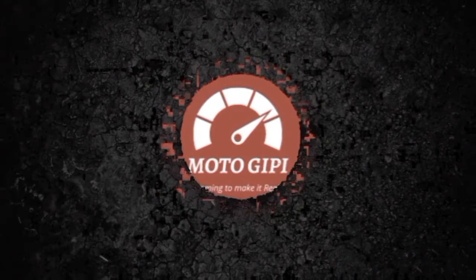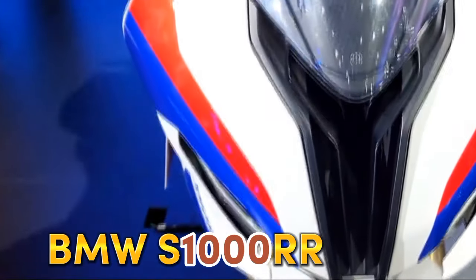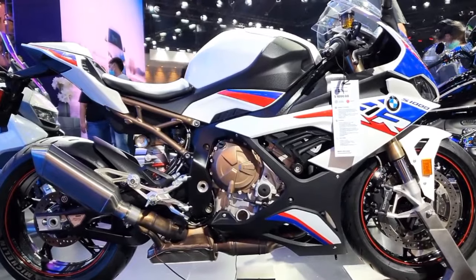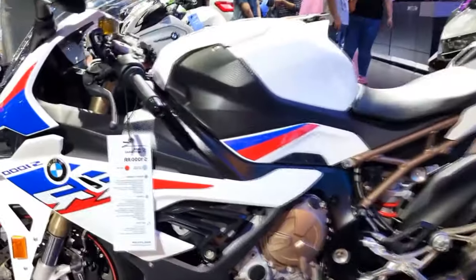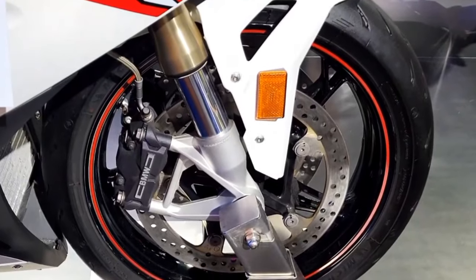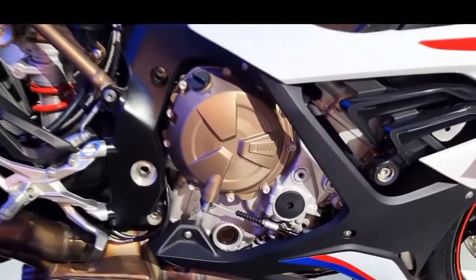Dreaming is free, but if we want, we can make it to be reality. The BMW S1000 RR is a race-oriented sport bike initially made by BMW Motorrad to compete in the 2009 Superbike World Championship, and is now in commercial production. It was introduced in Munich in April 2008 and is powered by a 999cc four-cylinder engine with a redline at 14,200 revolutions per minute.